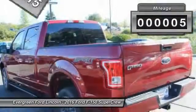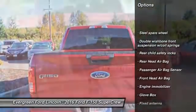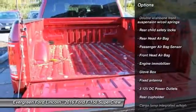This vehicle has less than 100 miles. Here are some of this vehicle's great options: traction control, stability control, driver airbag, power steering.